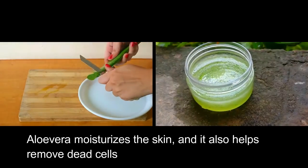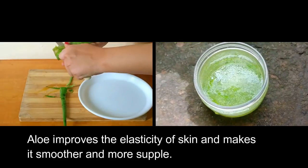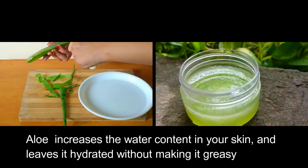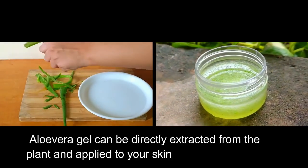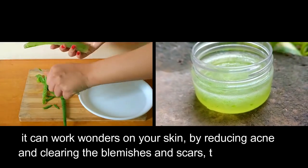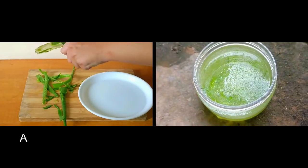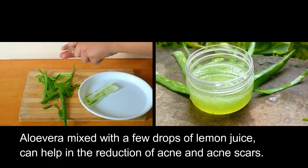Aloe vera moisturizes the skin and it also helps remove dead cells. Aloe improves the elasticity of skin and makes it smoother and more supple. Aloe increases the water content in your skin and leaves it hydrated without making it greasy. Aloe vera gel can be directly extracted from the plant and applied to your skin. It can work wonders on your skin by reducing acne and clearing the blemishes and scars that get left behind.